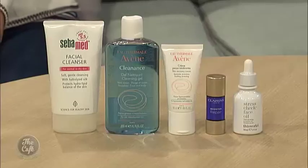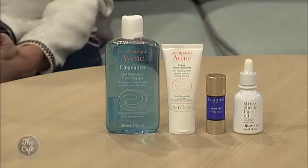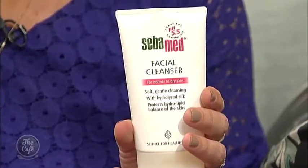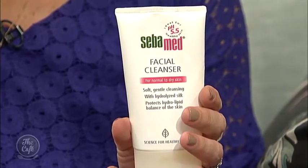It starts with cleansing — what you cleanse your skin with sets it up as to whether or not it's going to be sensitive. Your skin needs to stay at a balanced pH of 5.5, and most soaps are alkaline at around pH 10. So washing your face with soap is not a great idea if you have sensitive skin.